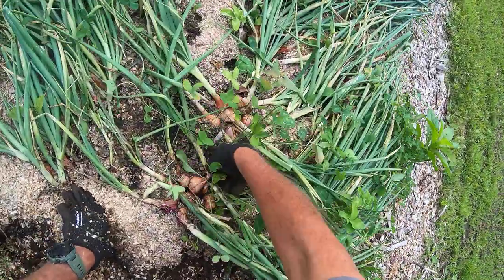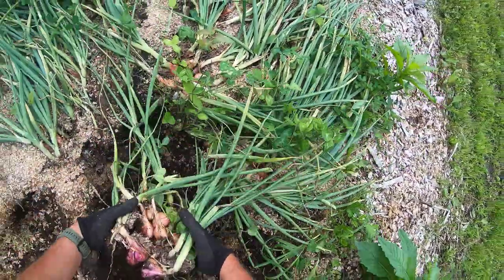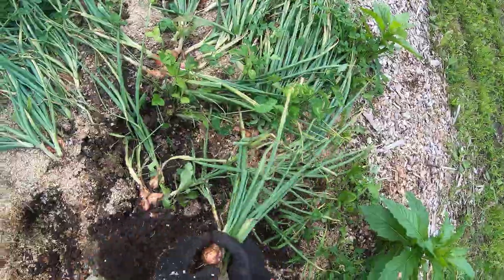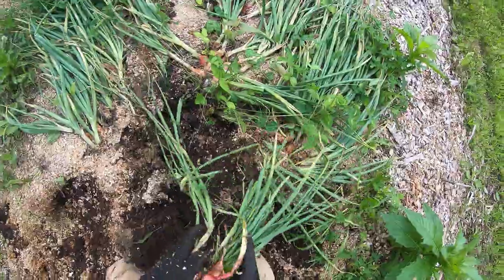Dang, some of these weeds. It'd be ideal if this was a nice hot dry day today — as soon as I get these out of the ground, that is.